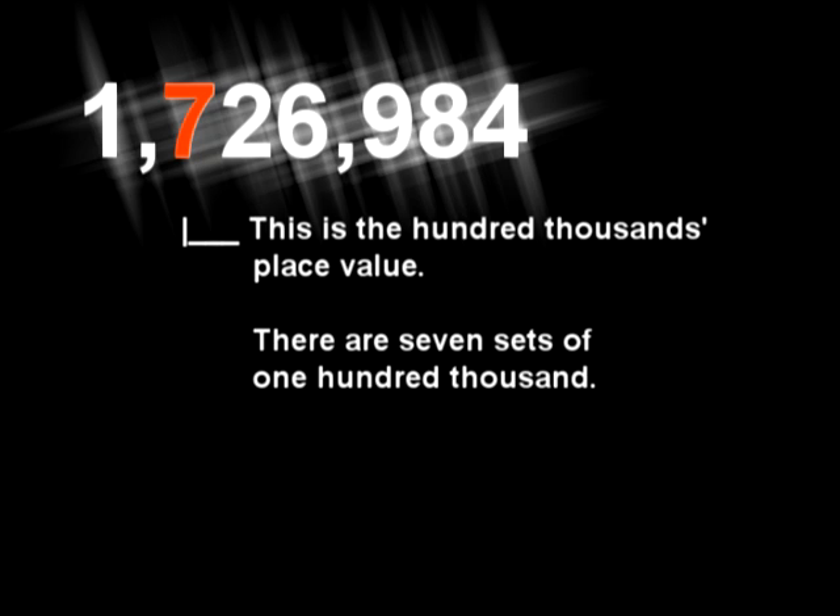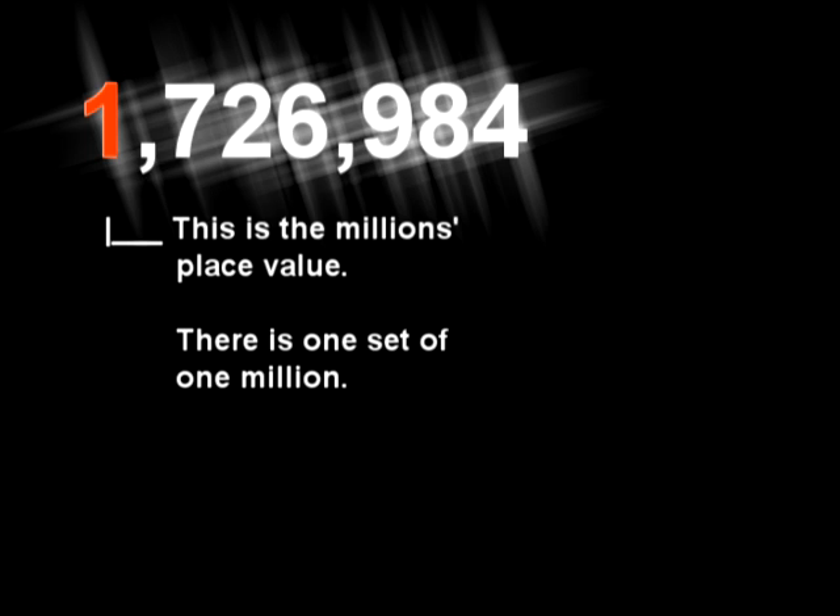Well, reading big numbers, each comma's a word — thousand, million, billion — commas, haven't you heard the word?